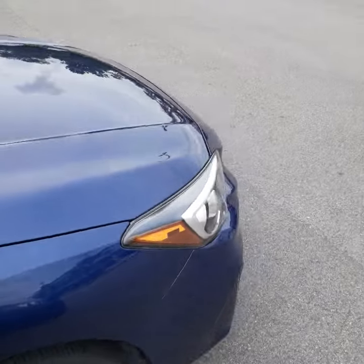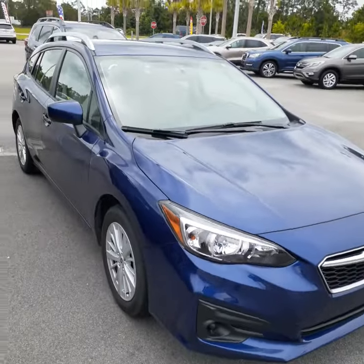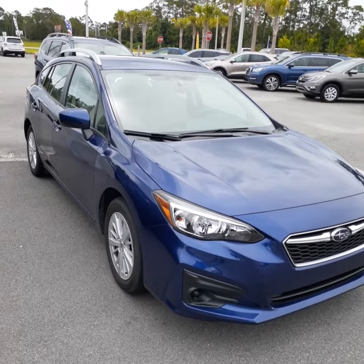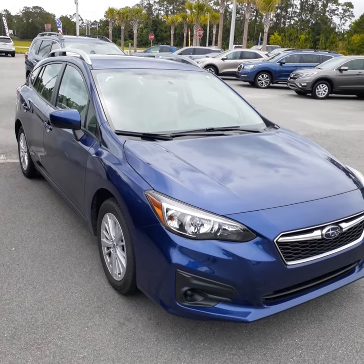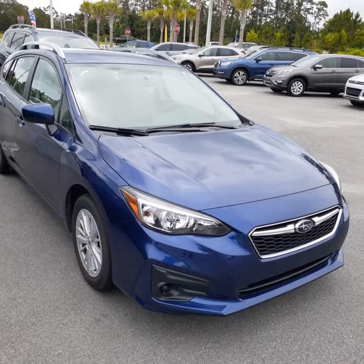I'm going to send this to you on your phone — hopefully you get it. I know they told you the car was sold, but I apologize for that. You never know what customers are going to do sometimes. If you need to reach me, please feel free to call me at 386-236-4019. Again, it's John with Subaru of Daytona. Thanks, Shannon.